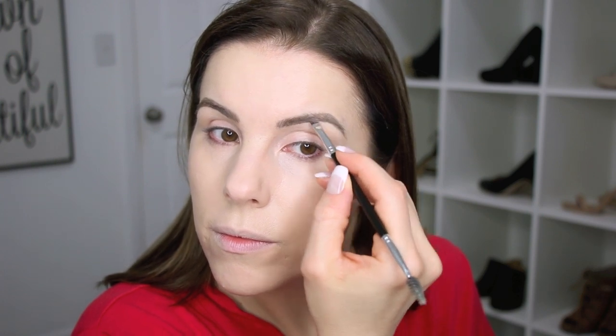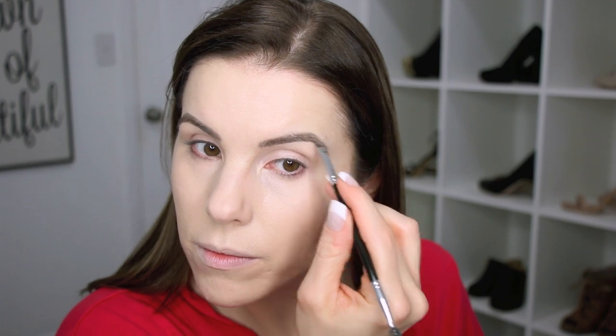For my brows I'm going to be using the Benefit Ka-Brow in shade 4. I'm skipping the step of setting my foundation and concealer today. Then I'm going to set my brows in place with the Benefit Gimme Brow in shade 5, just wiping off the excess product.